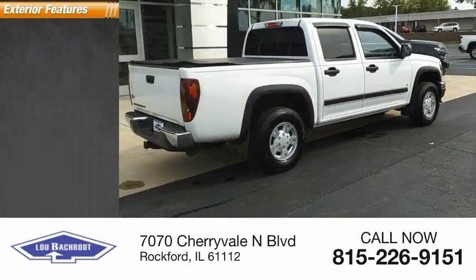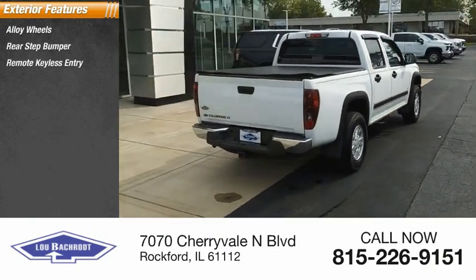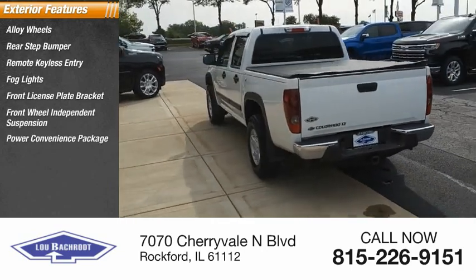Here are some of this vehicle's great options: alloy wheels, rear step bumper, remote keyless entry, fog lights, front license plate bracket, front wheel independent suspension, power convenience package.